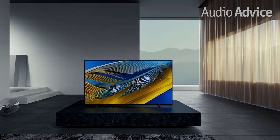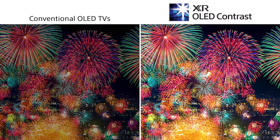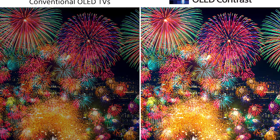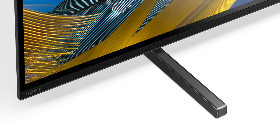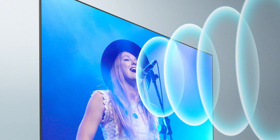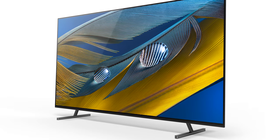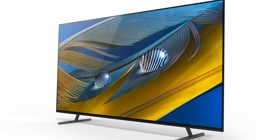The A80J OLED models come in 55, 65, and 77 inches. These use Sony's new XR OLED Contrast Engine for great clarity and also have stand setup options to allow room for a soundbar. If you're going to use the TV for audio, Sony has actually made the front of the screen a speaker, which works pretty well. This series can get you into a great OLED picture with an amazing Sony processor at a reasonable price.